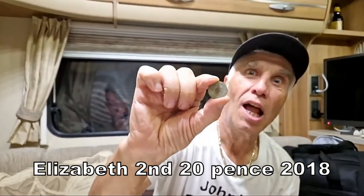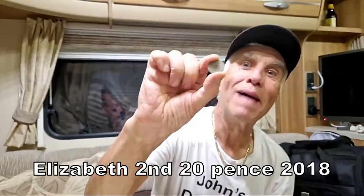And the final find of the evening is awesome — 20 pence, 2018. That was my exciting evening.